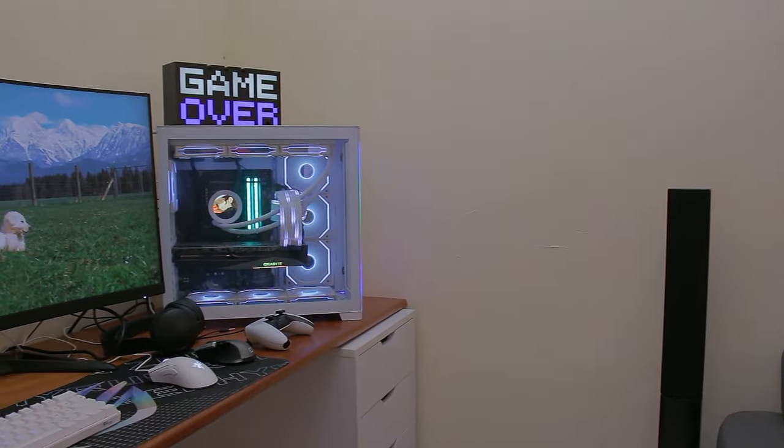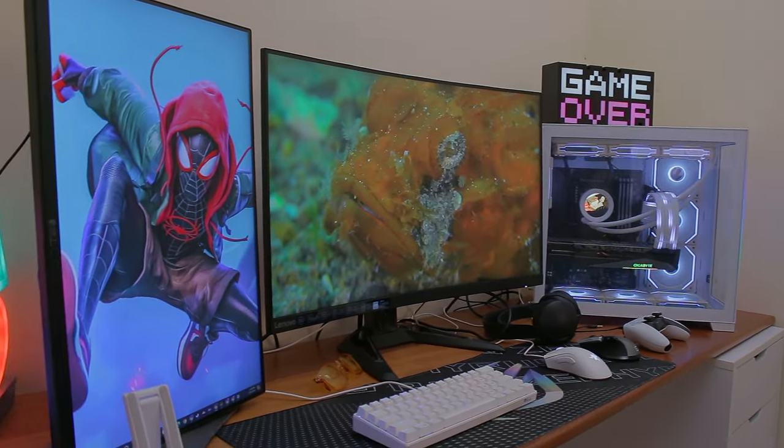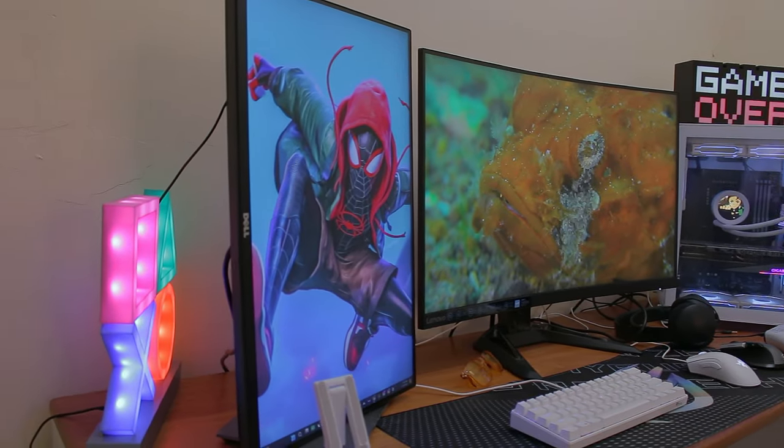So what do you use this setup for? Mostly I use this PC for work and some minor gaming.